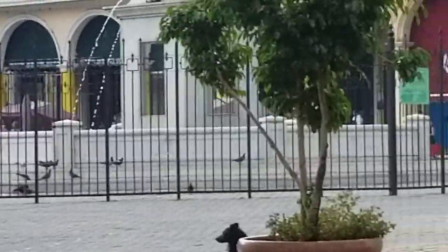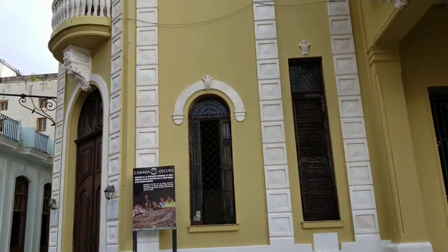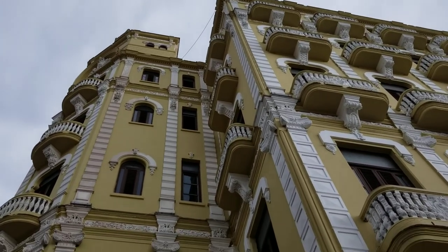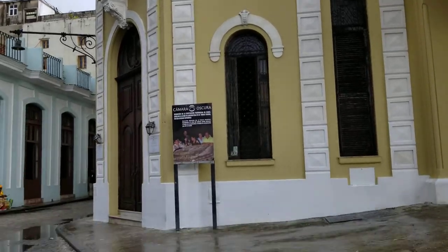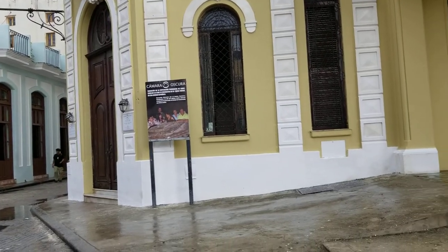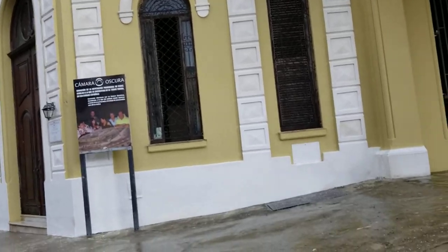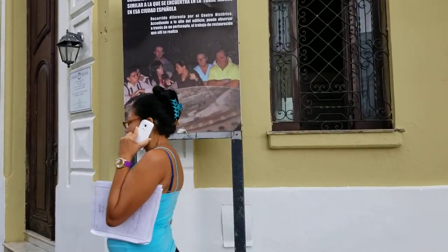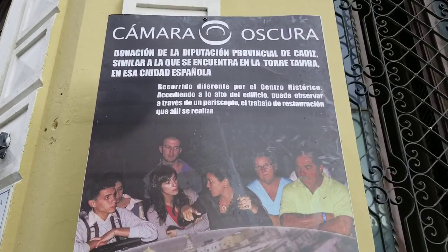It's just ridiculous. But if you come this way, check out this building — this is the very corner. When you walk into La Plaza Vieja, up there there is a place called the Dark Chamber. It is a very cool experience. It was an invention done by Da Vinci. It has to do with photography and reflections.